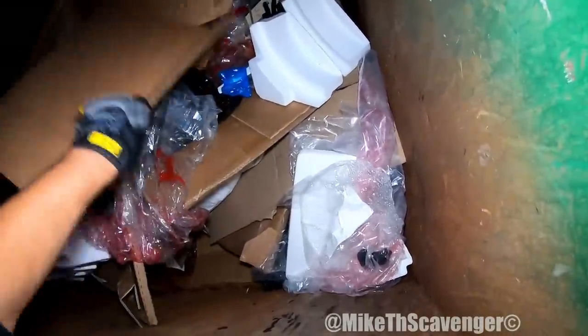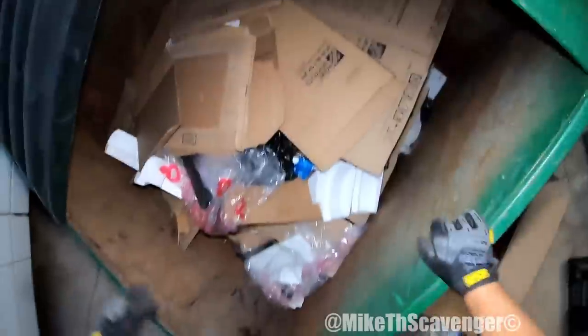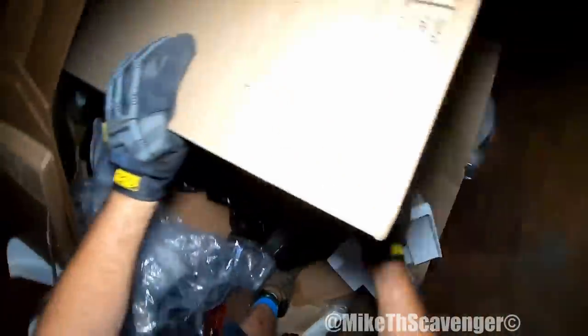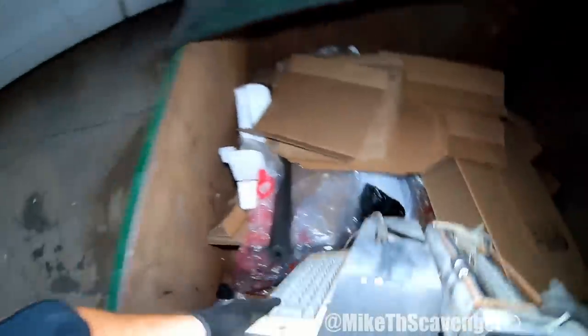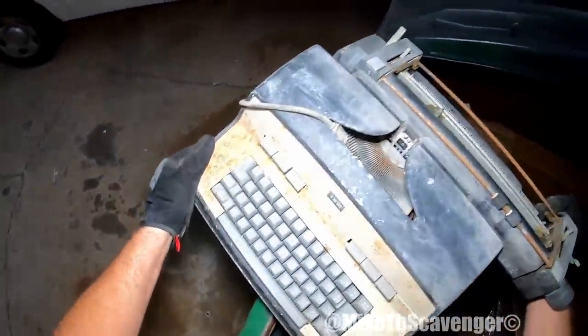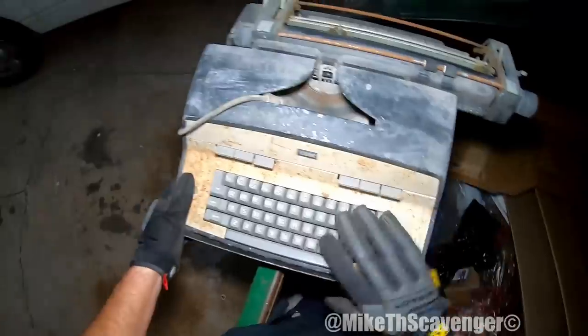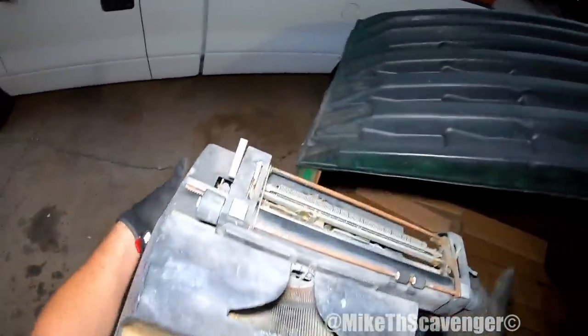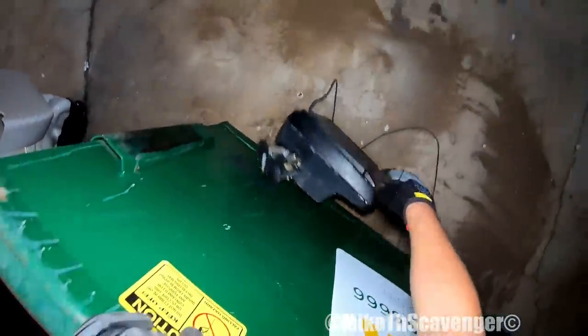What the heck is that? Oh, I think that's a typewriter — it sure is, look at that old thing! It's probably older than me — it's an IBM. Get that old IBM typewriter. Do people collect these things? Is there any kind of market for them? I don't know, it's pretty beat up, but it's nice and heavy.